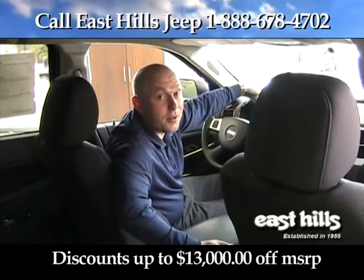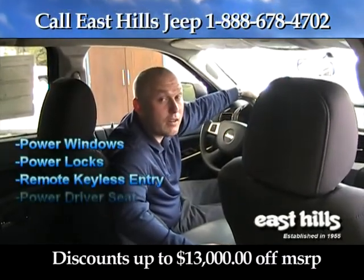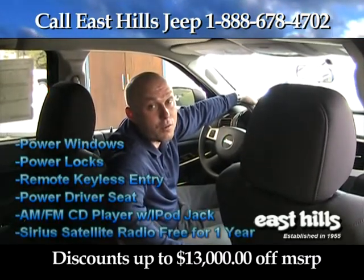The Grand Cherokee comes with a ton of standard equipment, such as power windows, power locks, remote keyless entry, powered driver's seat, AM/FM CD player with an iPod jack, and Sirius Satellite radio comes free for one year.